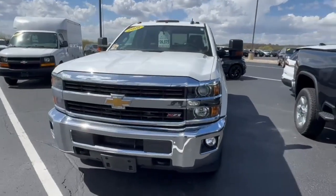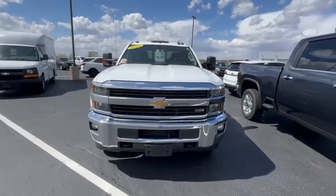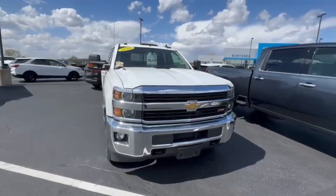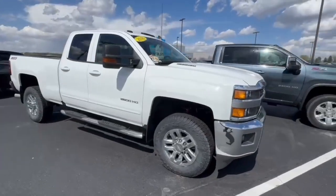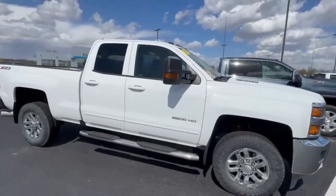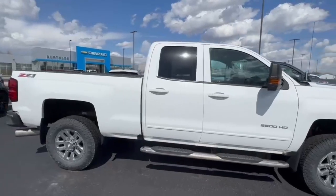Hey AJ, my name is Jared out at Burton and Chevrolet in Orphanville. Just doing a quick video on this 2016 three-quarter ton Chevy. It's got the Duramax, double cab.